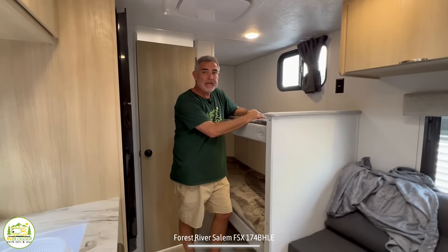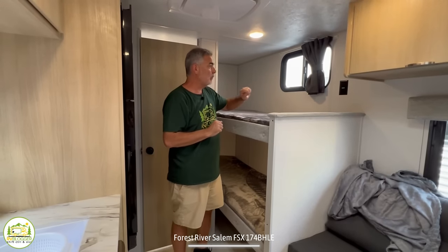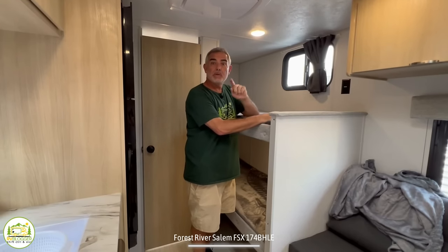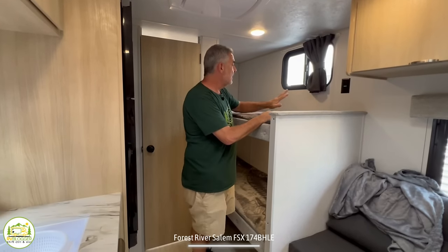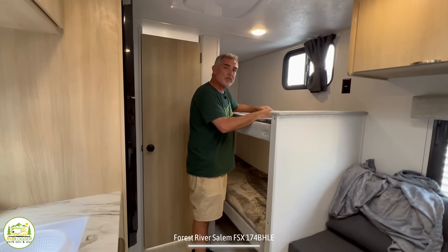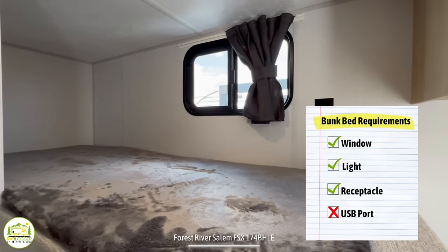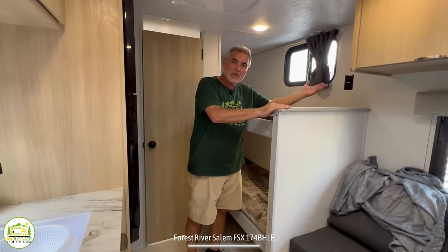Here we are at the bunk bed area. We typically look for four main features in a bunk bed setup: a window, a light, a receptacle, and USB ports. This bunk bed gets three out of four — it's got a window, a light, and receptacles, but no USB ports up here. That's kind of okay because you can always plug into a receptacle and charge your phone or any electronic devices.